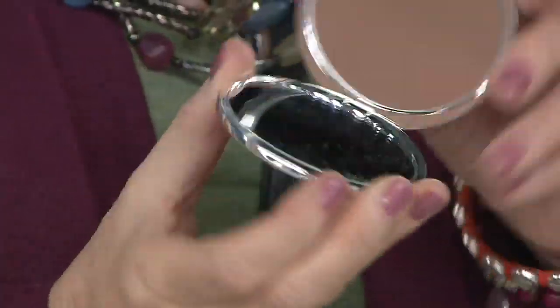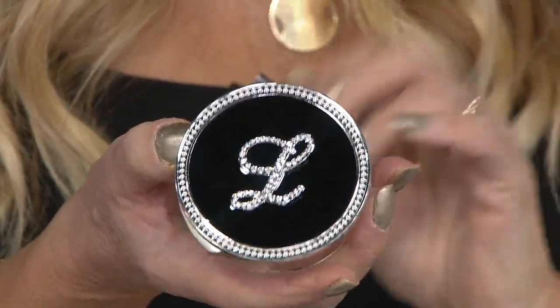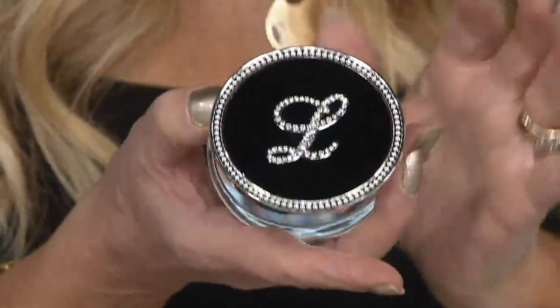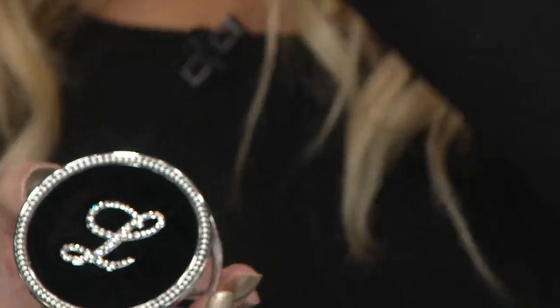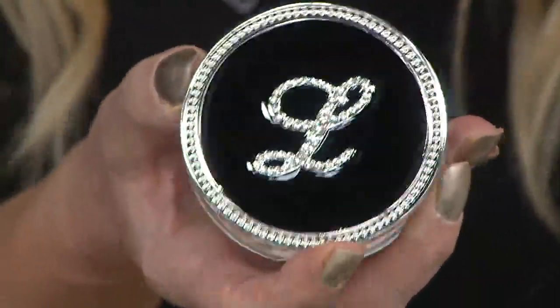We all need a mirror — probably on a daily basis I turn to my daughter or her girlfriend and say, do you have a mirror? Having a beautiful compact like this at this price makes you feel special. Beautiful little trinkets — whether it's a perfume bottle on your vanity, a gorgeous little jewelry box, or a beautiful compact like this — these are the special things that make a woman feel very special. It's like having a piece of jewelry.